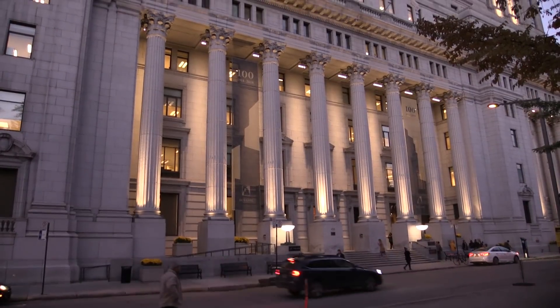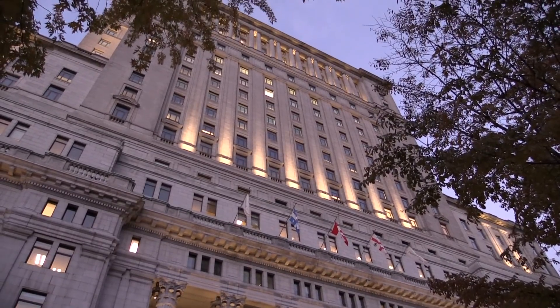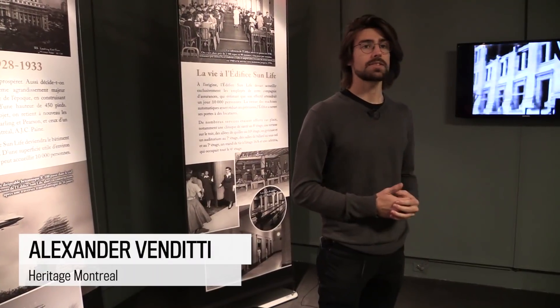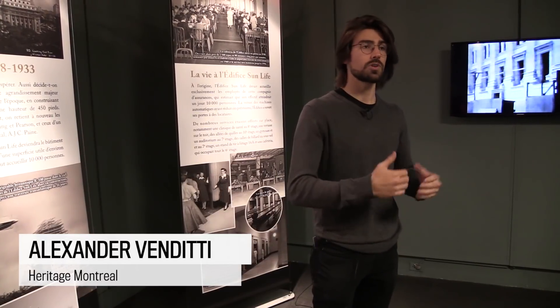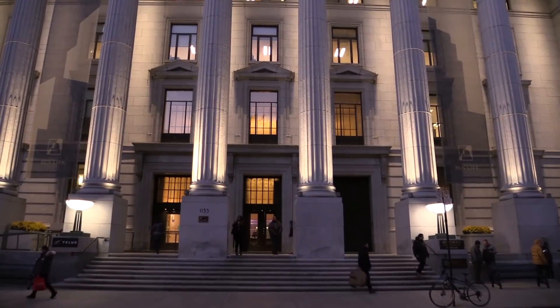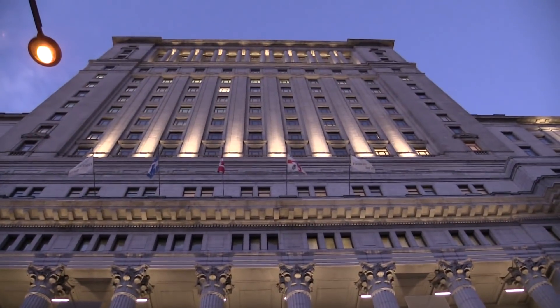In the year 1914, the directors of the Sun Life building, which was actually located in the banking district around Saint-Jacques Street, decided to move away from that area because they saw there was an economic boom going on, and so they decided to move north into an area that was a little bit less developed, which is where we are right now.